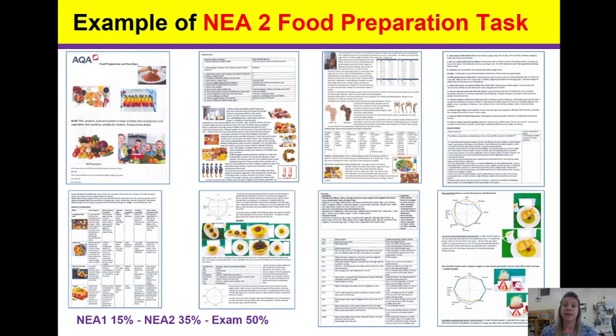You get eight marks for the planning. Then we come to making the final three dishes in three hours. You'll be taken out of lessons for that time and you'll cook them all in one go. You will have your dovetail plan in front of you, and if need be, practice these cooks at home.